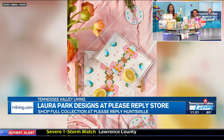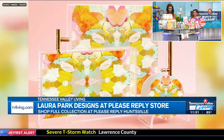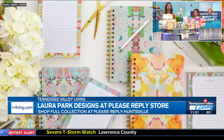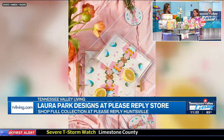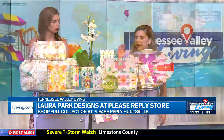Let's talk specifically about this brand again. Tell me who this is and why it's become so popular. Laura Park is an artist, and she started out in pillows. Now everything she had in pillows is on everything from duffels to trays, drinkware, wrapping paper — all kinds of things.